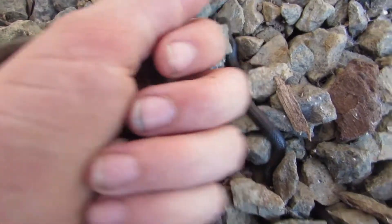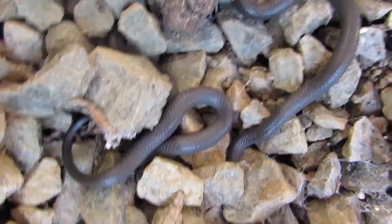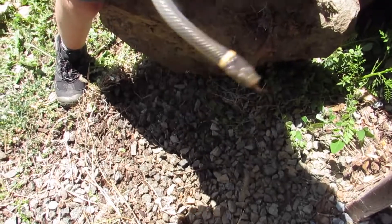We've got these two ringnecks. See that one down there? I'm going to have to take these out so I can put the rock back down — northern ringneck snake.